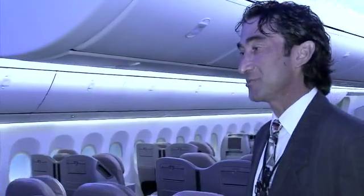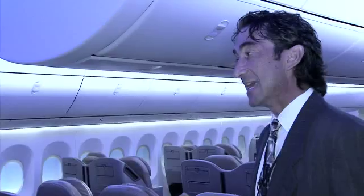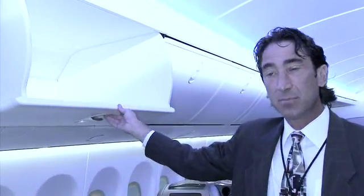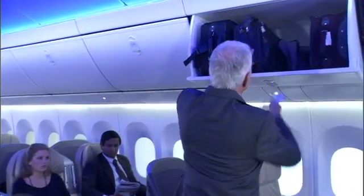Probably one of the biggest areas of stress before a passenger boards is: am I going to have enough space for my bag? That's why everybody rushes on the airplane early. The design goal was interesting — the bins have to look smaller when closed to open up the architecture, but they have to look bigger when open. The bins are extraordinarily deep, and most importantly, they're shaped so you can take a large roller board and fit it in transverse.